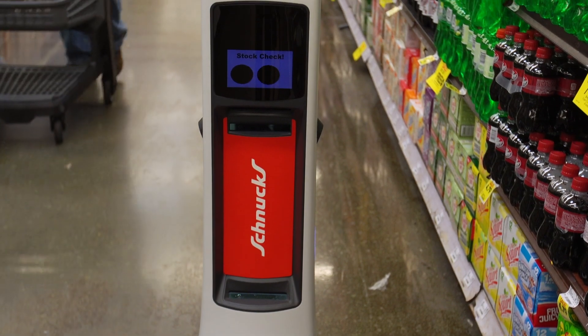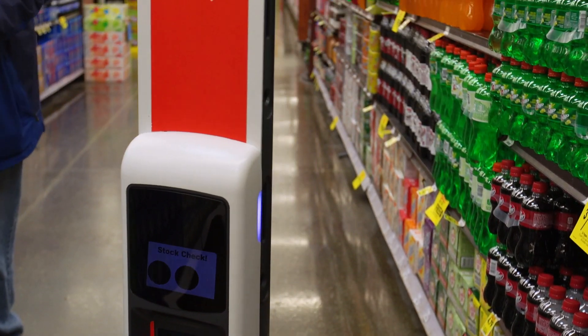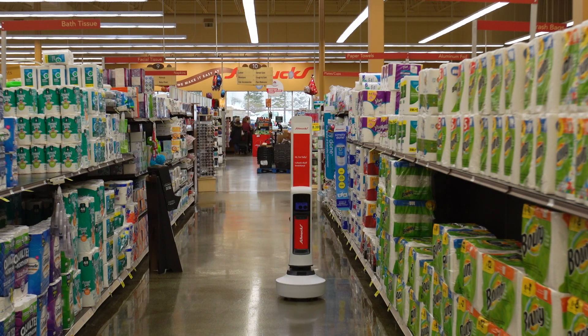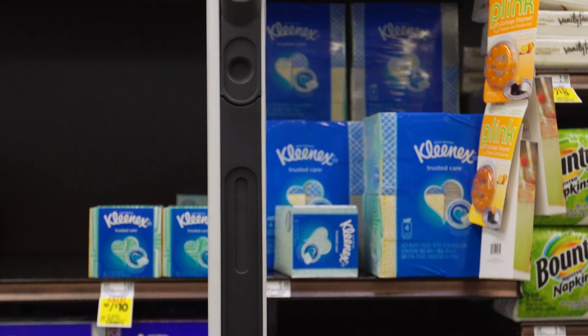And what grocers like is a potential for more efficiency. Tally makes a three-hour trip around a Schnucks store three times a day, checking every single shelf. When the robot finds an empty spot,